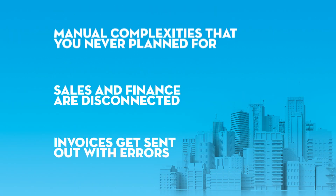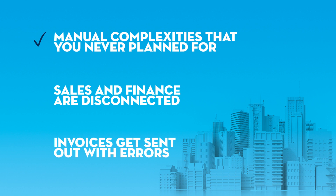So if you're like many of our customers, the chances are you're transforming. And that means you're thinking about things like new revenue models such as subscriptions or usage that really depend on building long-term relationships with your customers. The problem is that legacy systems were built for one-time purchases and they break under new subscription revenue models. That means you're left with manual complexities that you never planned for. Sales and finance are disconnected and invoices get sent out with errors.